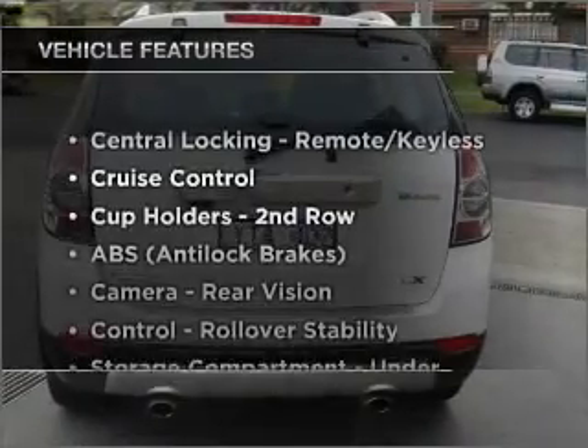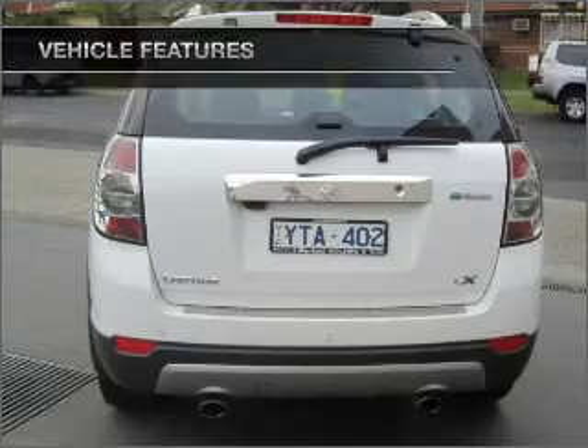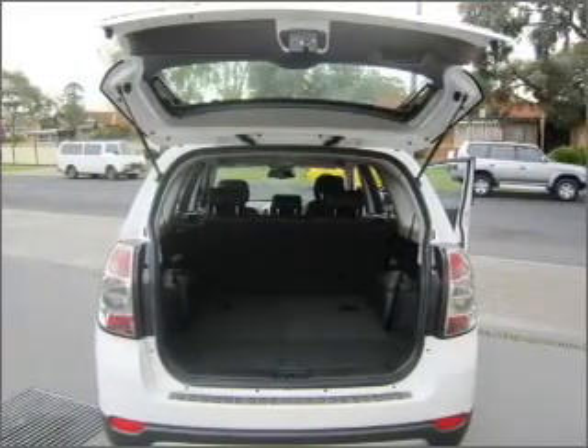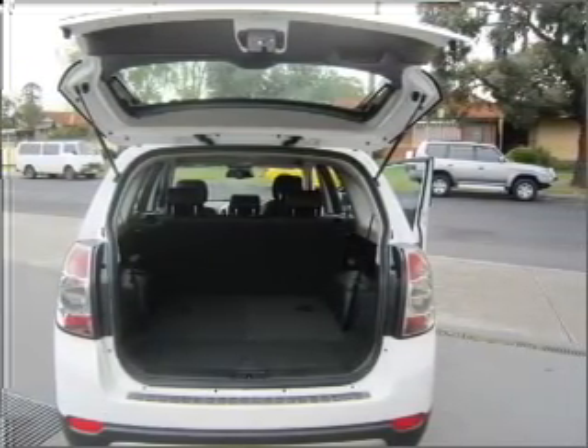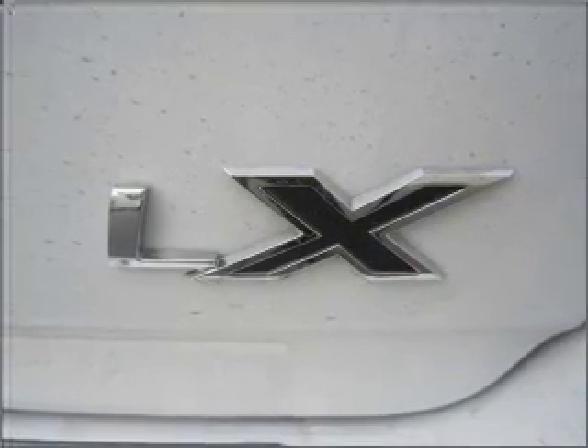Plus, enjoy these notable features that are included in this ride: cruise control, climate control, central locking, a CD player, auxiliary input for your MP3 player, side airbag, stability control, and satellite navigation.